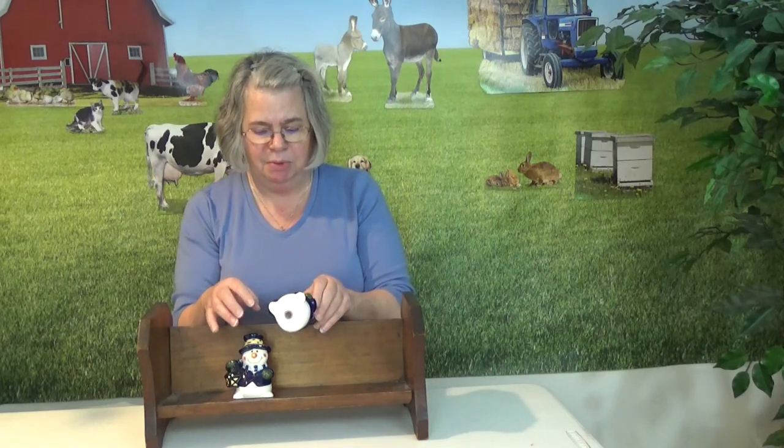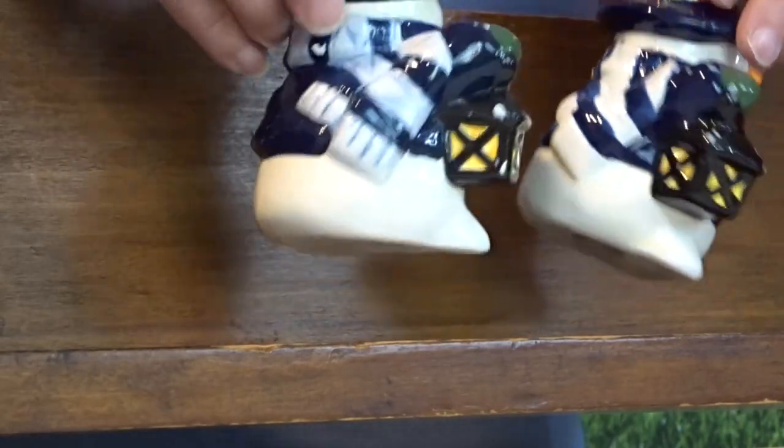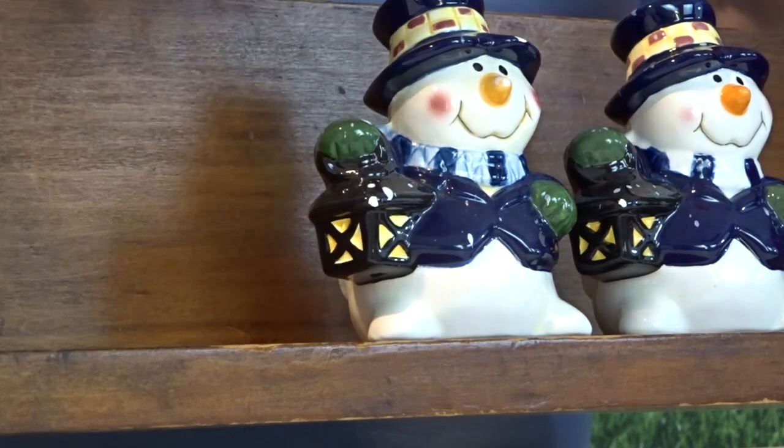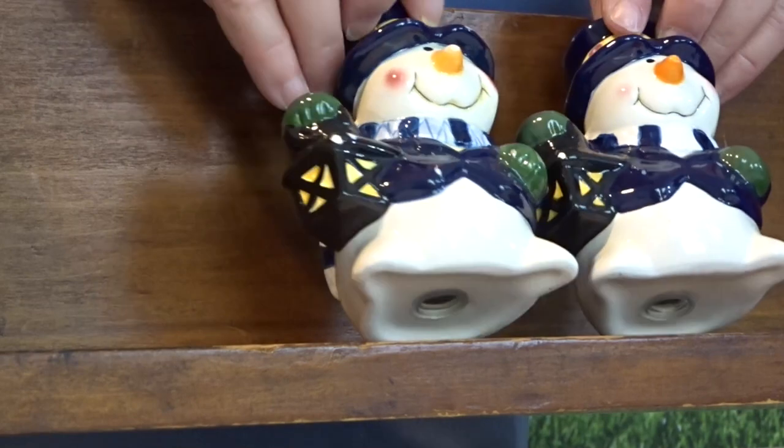This is a real nice set — it is probably a more modern set. It's real cute with a little snowman with a lantern, and they do have a small chip but okay. Both have their stoppers and I just think they are adorable. I love the little minute differences — if you look at the scarf they're just a little different. I just think that is adorable.